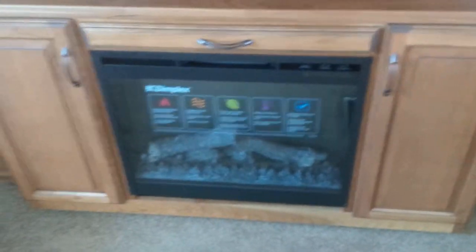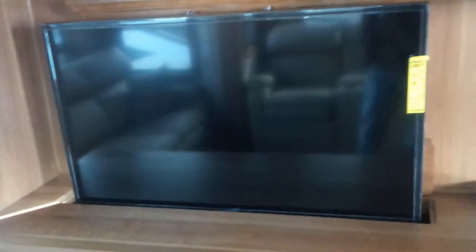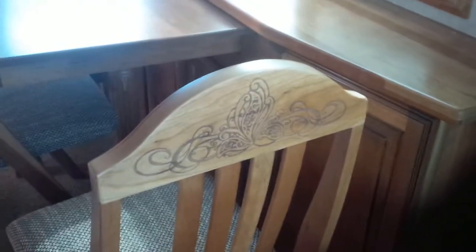Starting into the living area you start to see further class and quality with the electric fireplace, the TV that does lower down into the cabinetry, full tile backsplash, crown molding, and all the detail in the wood. The lighting fixture starts to give you all that feel of home. Leather sofa and recliner, and as you can tell the fit and finish hasn't failed at all, even into the dinette chairs.